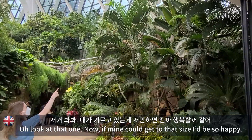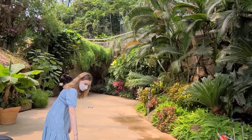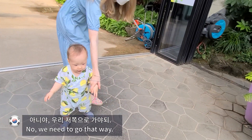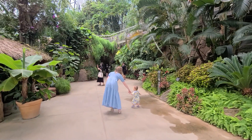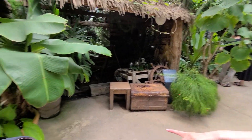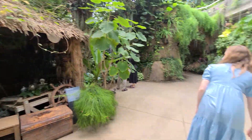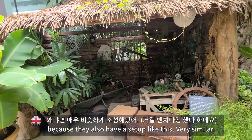I love that one. Now if mine could get to that side I'll be so happy. Yeah, we need to go there, we need to go there. That's nice. This really reminds me of the Eden Project because they also have a set up like this — very similar.